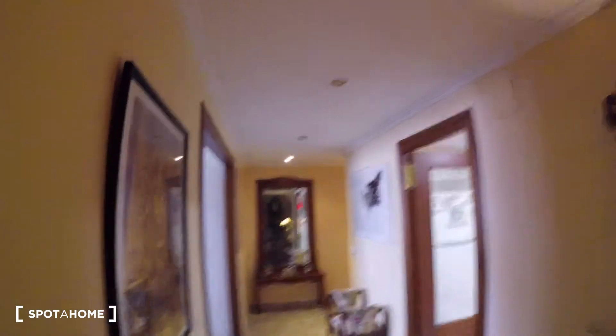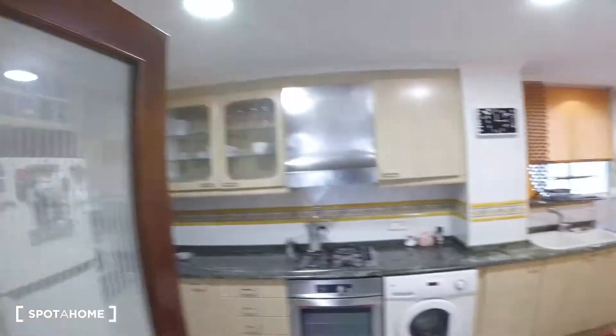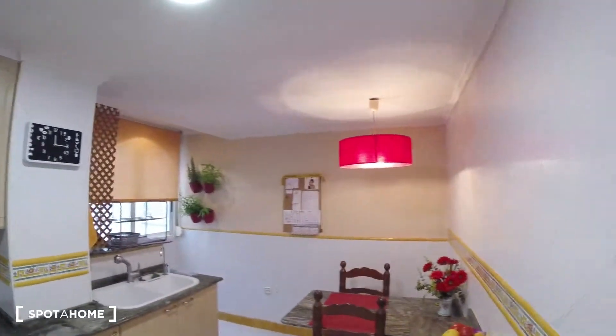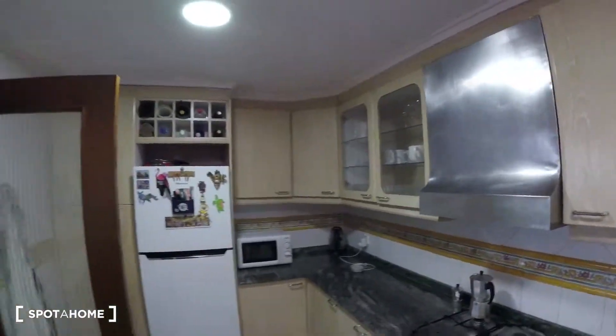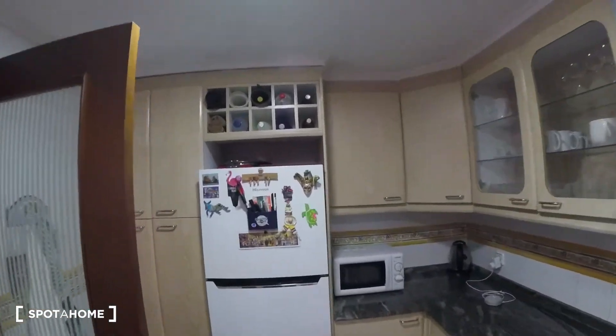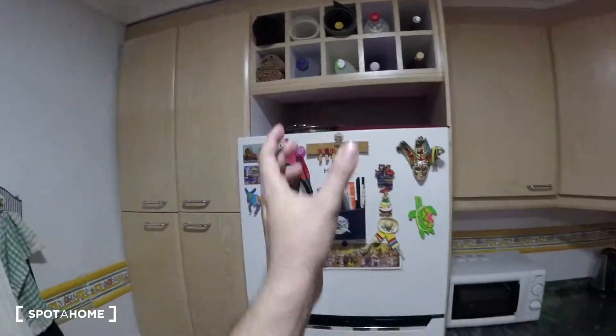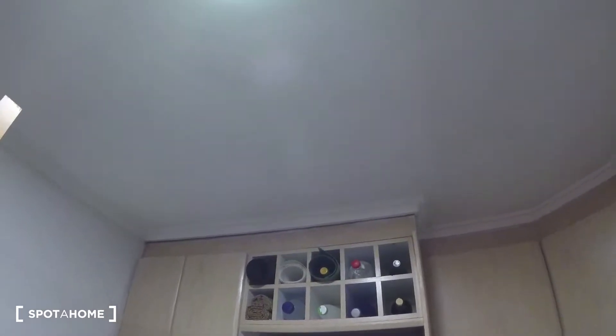Now we're going to head over to the right hand side to check out the kitchen. We find a really modern and really wide open kitchen, also really neat and nicely distributed. Starting over our left hand side, as you can see we got several different doors for some storage, we got our fridge situated over here, and just on top we got a really nice set up.